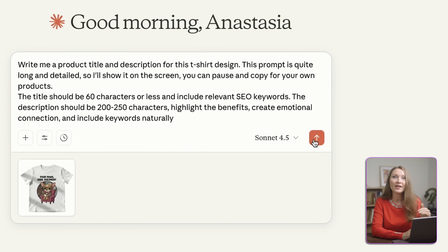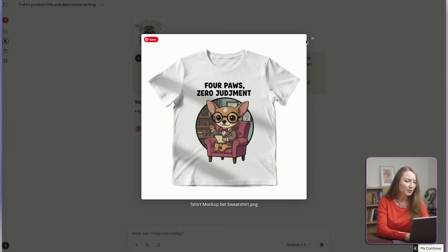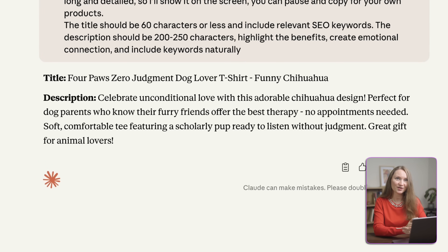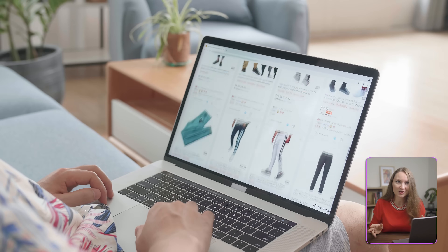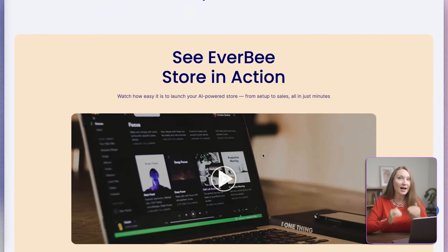Let me show you my exact process. I take a screenshot of my design and upload it to Claude, then use this prompt: 'Write me a product title and description for this t-shirt design.' The full prompt is quite long and detailed — I'll show it on screen so you can pause and copy it for your own products. Claude gives me titles and descriptions that are optimized for both humans and search engines. Here's where most people get stuck — they've got their designs, they've got their copy, but then they spend weeks trying to build an actual store from scratch. But what if you could have a fully functional, professional-looking store built in literally minutes using AI? That's exactly why I recommend you check out Everbee Store — an AI-powered store builder that is honestly a game changer.